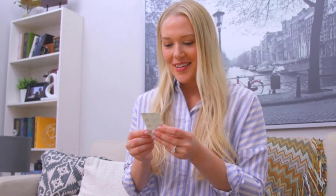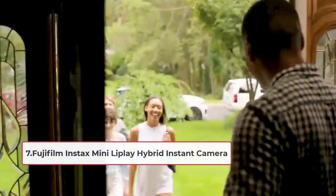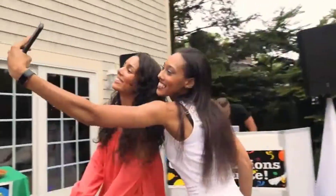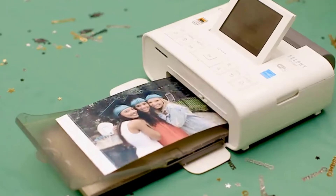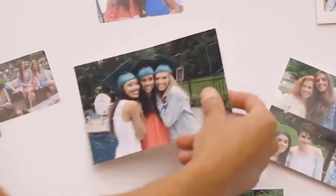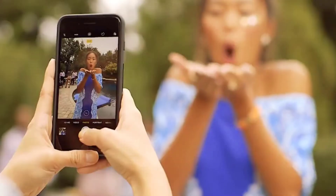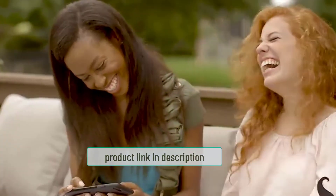At number seven: the Fujifilm Instax Mini Liplay Hybrid Instant Camera. This is a compact photo printer that packs a lot of punch. While it may not fit in a handbag, it's small and light enough to take on the road. It's a bit closer to a traditional desktop printer than an instant printer, meaning it's capable of printing pictures with superb quality. It can print physical photos at a maximum size of four by six inches, which is perfect if you want to make your own postcards while traveling.